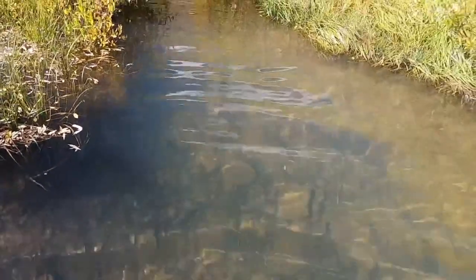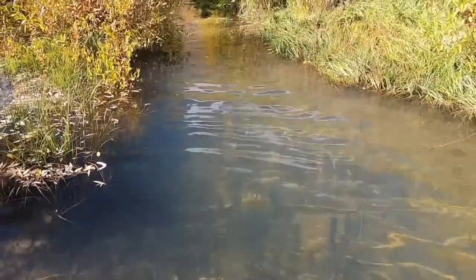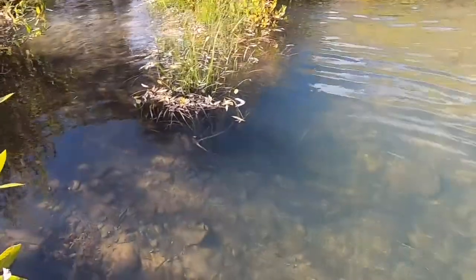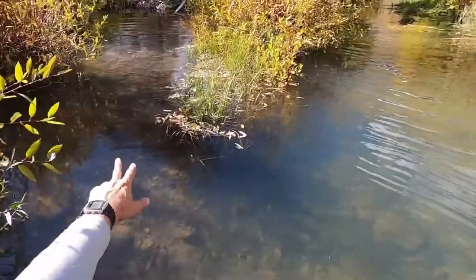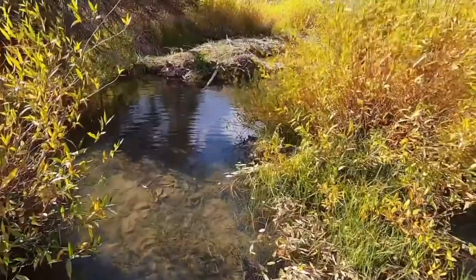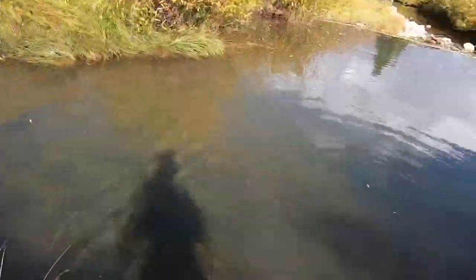Whoa — there's a big fish. I just spooked two big old fish right here. Again, good to know that there are fish in here.